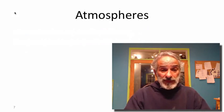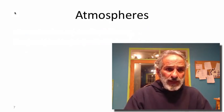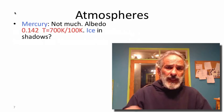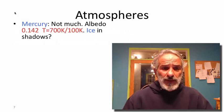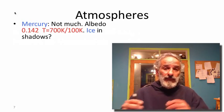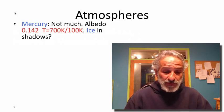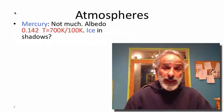Moving on to atmospheres — that was very important to our discussion of Earth. Mercury is an easy answer: there's not much of an atmosphere. Mercury is actually a very dark planet; its albedo is much smaller than that of Earth. Absent an atmosphere and with the slow rotation, you get a huge dichotomy between daytime and nighttime temperatures: 700 Kelvin on the day side, and about 100 Kelvin — rather cold — on the night side.